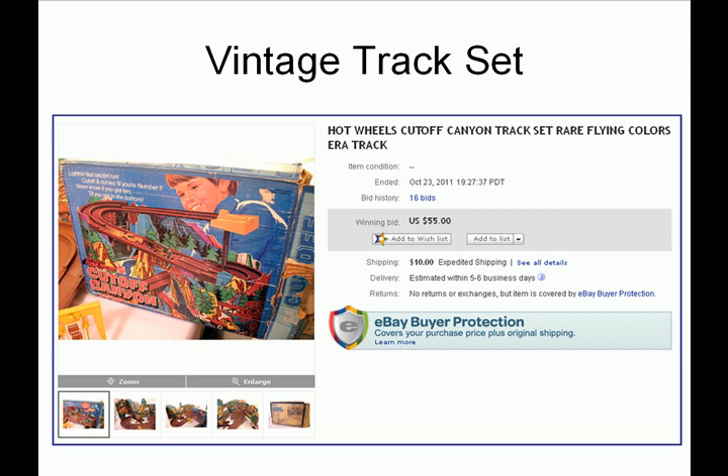If this toy had its original cars that came with it, it'd be worth a lot more money. But I found this at a local flea market and I paid either $5 or $10 for it — at least $5 and probably $10.